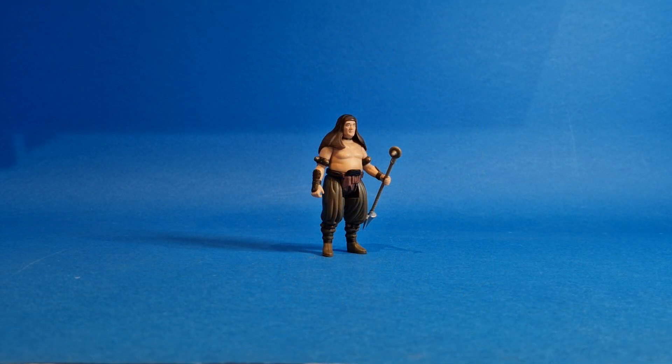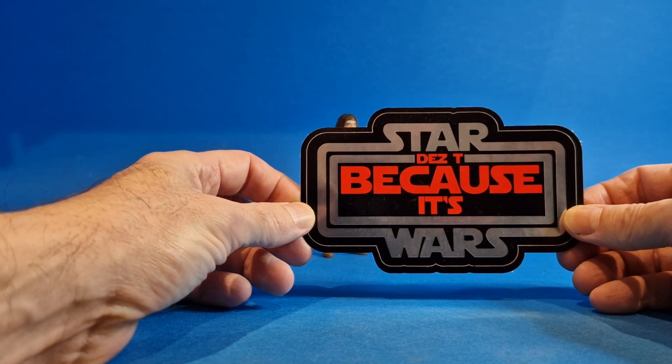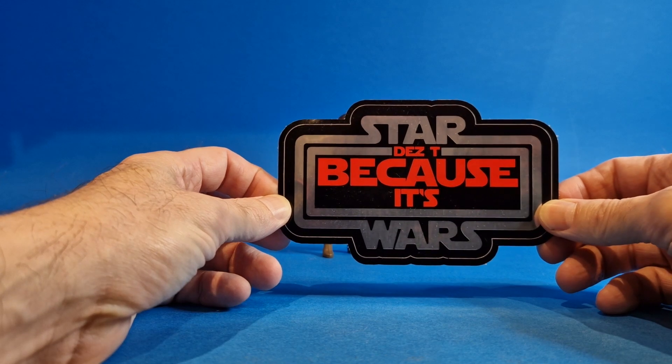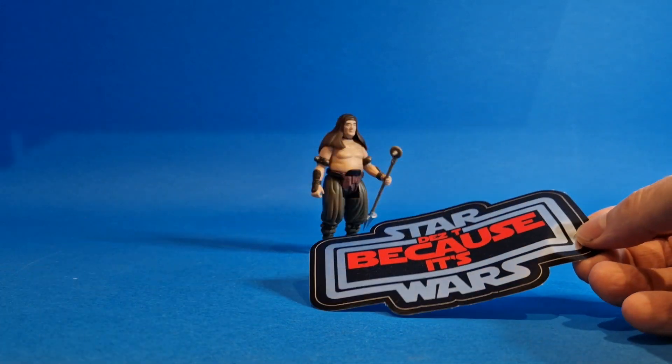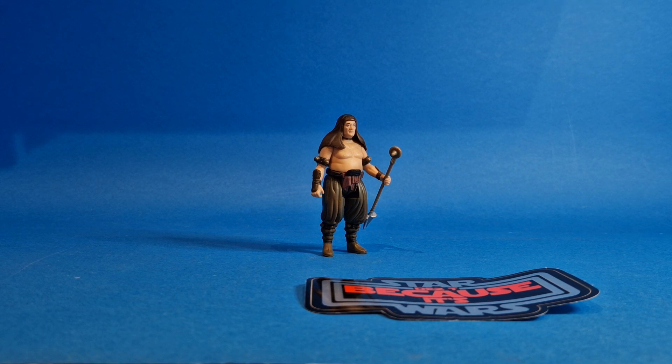Sticking with the Star Wars theme, my next pickup — well I can't really call it a pickup — this was a gift from Des T. In one of my previous videos when I went to Sandown I found a carded Power of the Force 2 Malakili, and Des messaged me and said he had a spare and would bring it to NEC for me. Des, thank you so much, really do appreciate that — he's in great condition and will look good on display. Not only that, he also gifted us a 'Because It's Star Wars' Des T sticker, which I absolutely love — I'll more than likely get it framed.